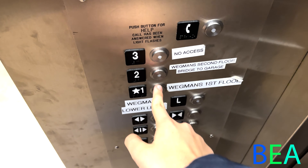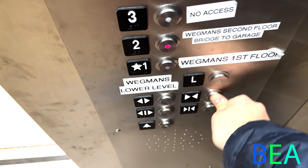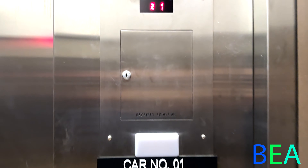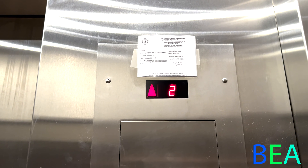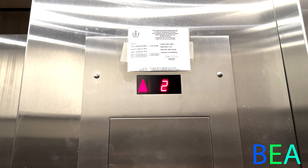I'm going to go back up to two and we'll end there. The door-close button works when you call it from the outside. Here's a close look at the certificate.